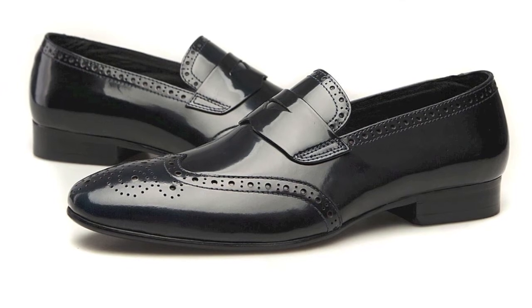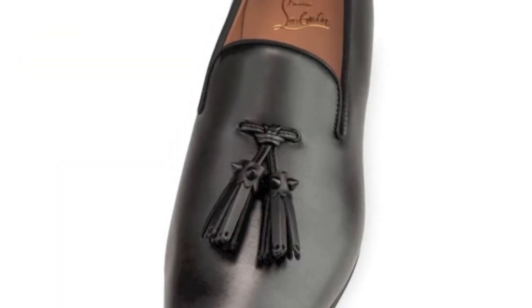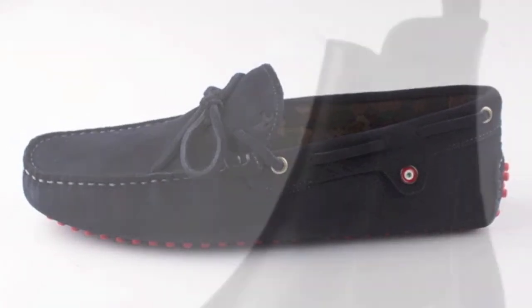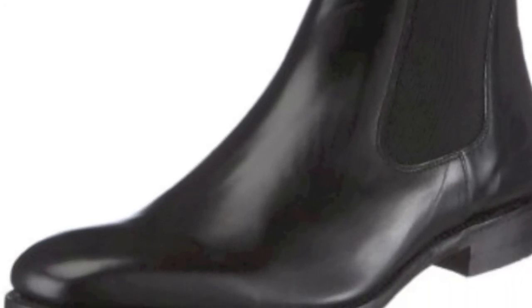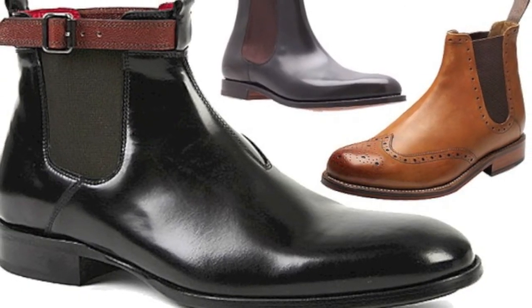The loafer is a slip-on shoe with no laces or buckles. The loafer first appeared in the early part of the 20th century and can be dressy or sporty depending on your look. The Chelsea boot is recognized by the elastic gusset or zipper on the side of the boot. These became most popular in the 1960s when the Beatles and other British bands wore them.